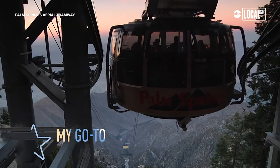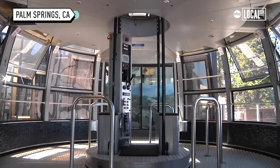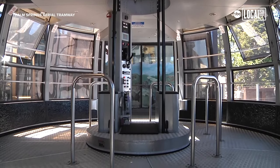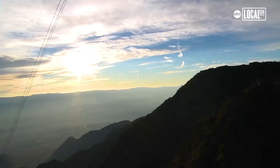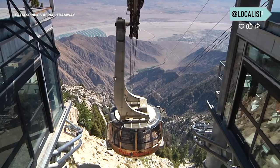The Palm Springs Aerial Tramway is the largest rotating tram car in North America. It's about a 10-minute tram ride. The floor inside the tram car rotates, so you get all-around 360 views. You're not worried about trying to get the best spot on the tram car, because every spot's the best spot.